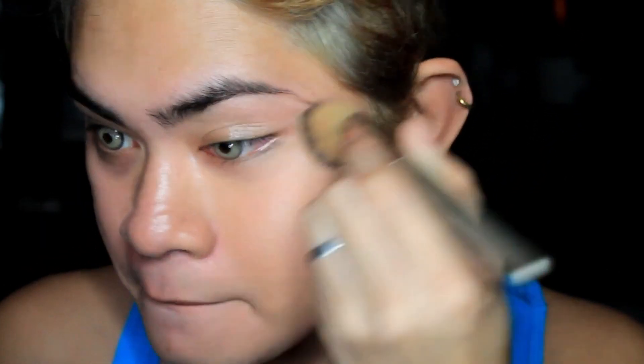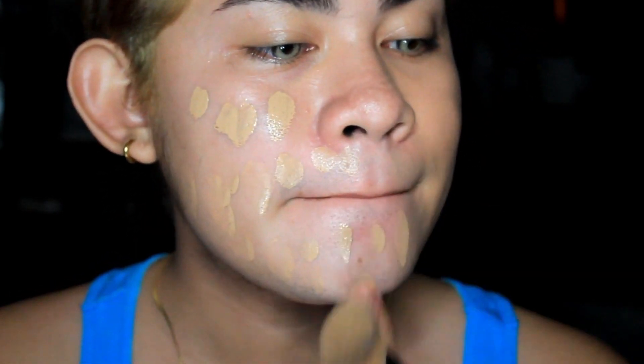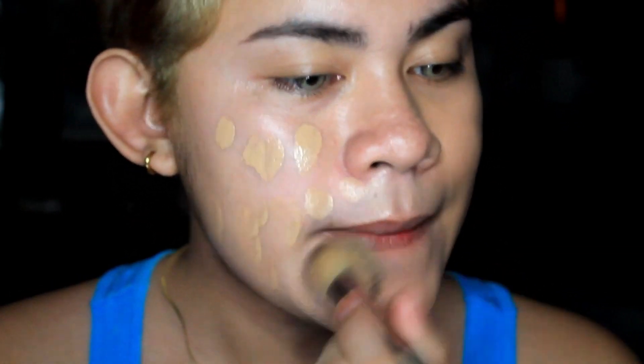Okay, now first I'm going to apply this crayon BB cream on my face. I really love using this BB cream because it's really lightweight and this shade is really perfect on my skin tone. I'm gonna start off applying this on my chin area, face, and cheeks.